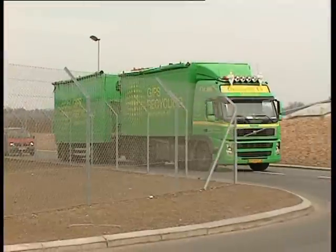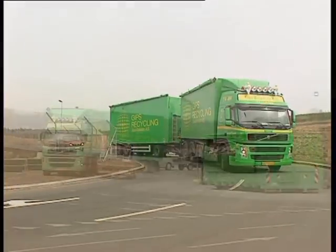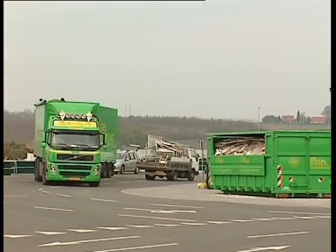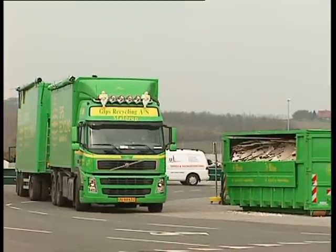Waste from construction and demolition transfer stations and sorting facilities are also collected, where the gypsum waste has been segregated from the mixed waste it came in with. Once the container is fully loaded, we send our specially developed grab truck to collect the waste. The grab truck can collect waste from five or six fully loaded containers, reducing the need to return to the recycling facility after every container has been unloaded.